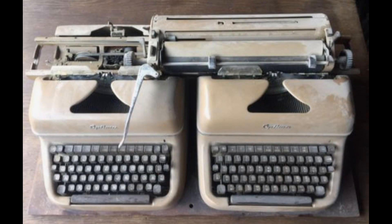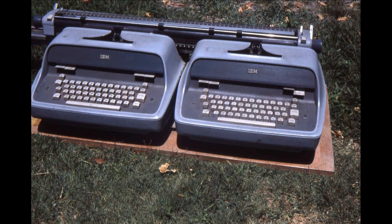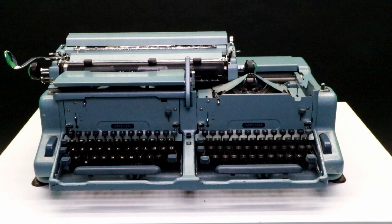Other companies produced typewriters with multiple keyboards as well. The carriage of our model could be moved between keyboards easily.